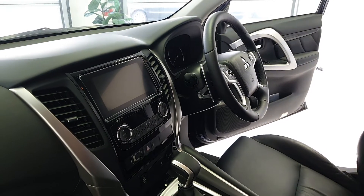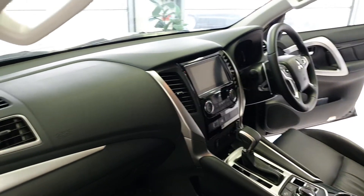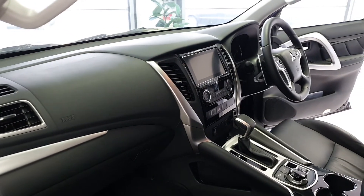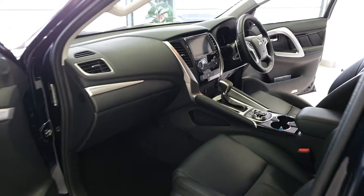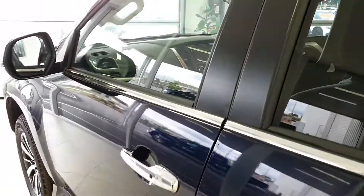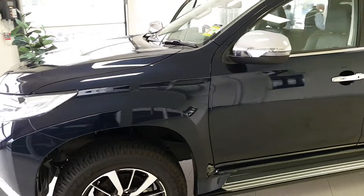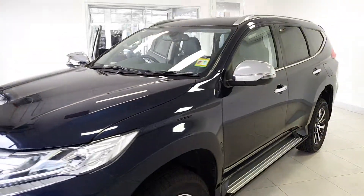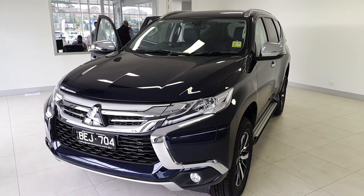All of our cars have been sanitized and are constantly updated with sanitization after anyone has been for a drive or touched the insides. We also offer Australia-wide freight. So there you have it — a quick run-over of our GLS seven-seat Pajero Sport.